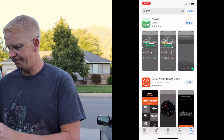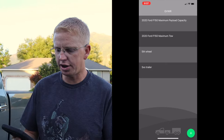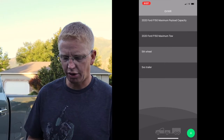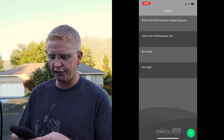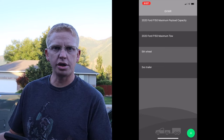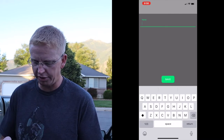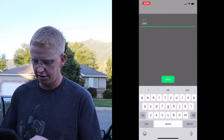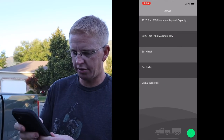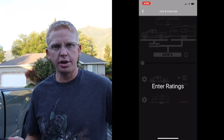Go ahead and click Open — I've already downloaded it, but you'll have to download it. Your main screen comes up with two already programmed test or beta versions of a 2020 F-150 with maximum payload capacity and maximum tow. Once logged in, I'll program in our truck. You need to come up with a name for whatever rig it's going to be — for this one it's going to be 'Like and Subscribe.' Now I can click on it and start entering ratings.